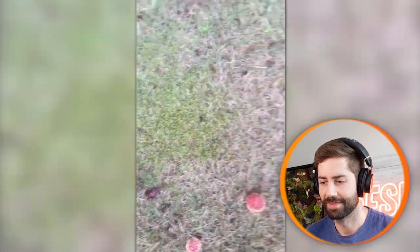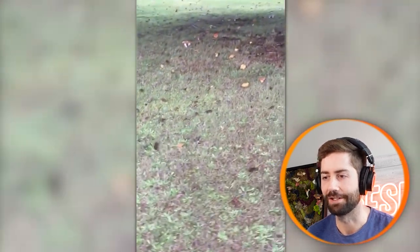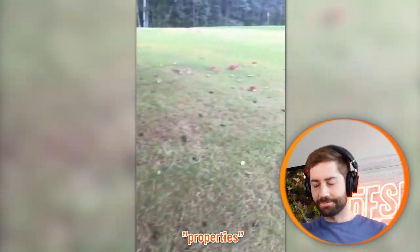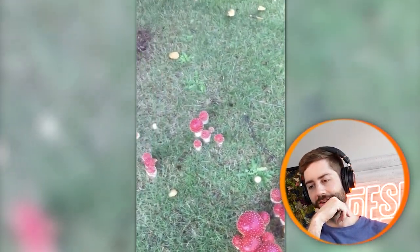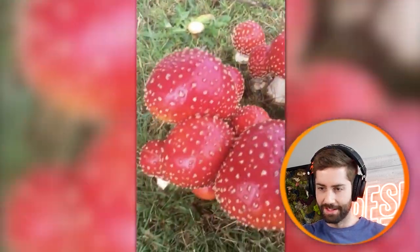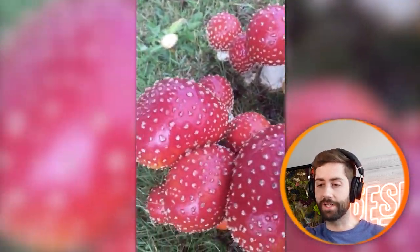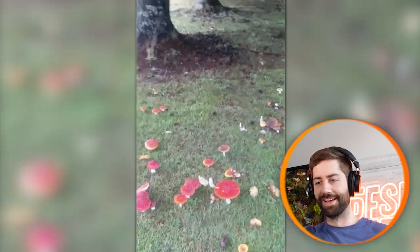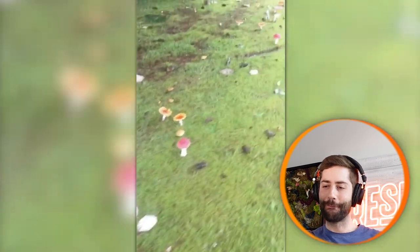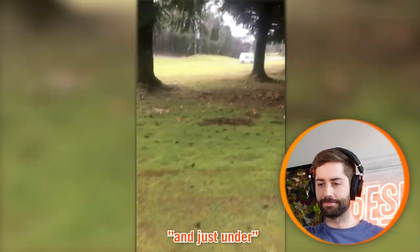Look at that cute little one — so perfect. There must be fairies around here. Just an endless field of them — this is crazy, mystical, magical. Oh man, a nice bundle of them — look at that, those are gorgeous. You don't often see them all growing together in a clump like that. And see — there's an insect stuck on the top. This guy is so stoked, I don't blame him. They look like they're growing just under these trees.